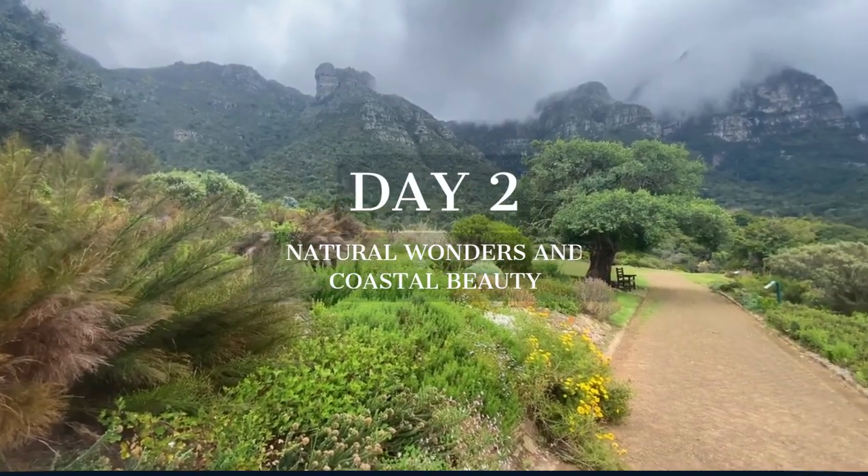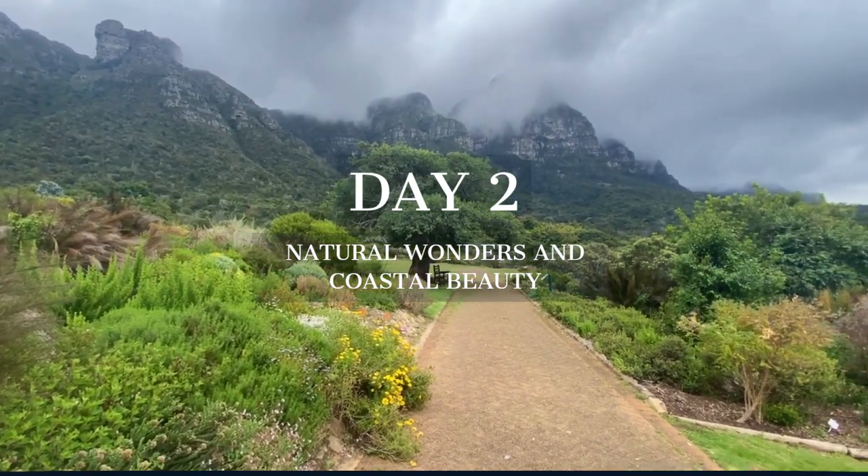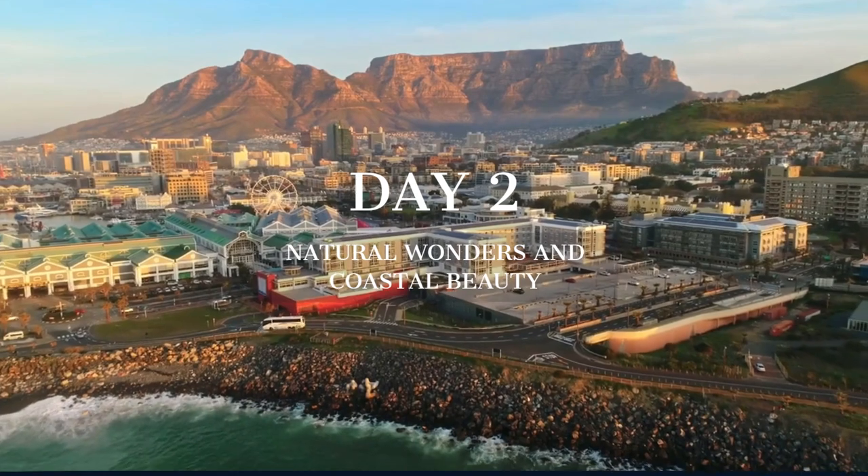Day 2 takes us from the tranquil Kirstenbosch Botanical Gardens to the historic Robben Island, ending with a culinary journey at the V&A Waterfront.